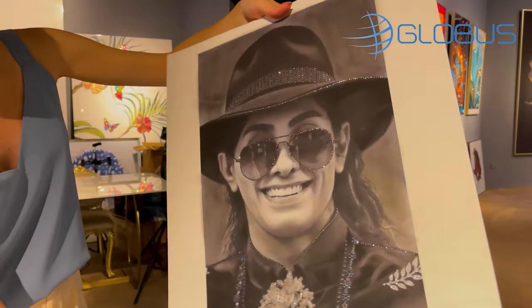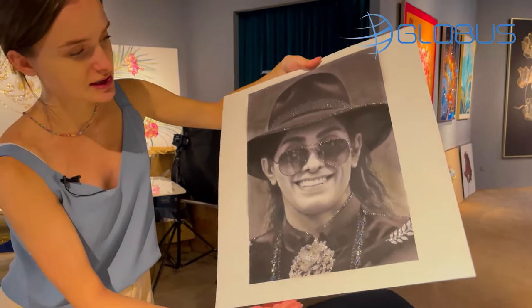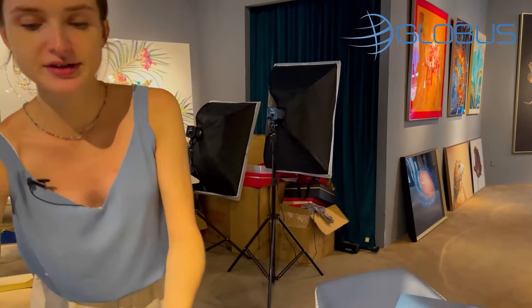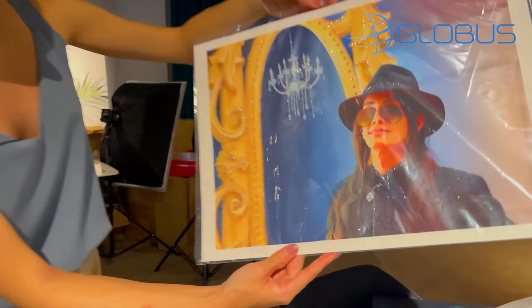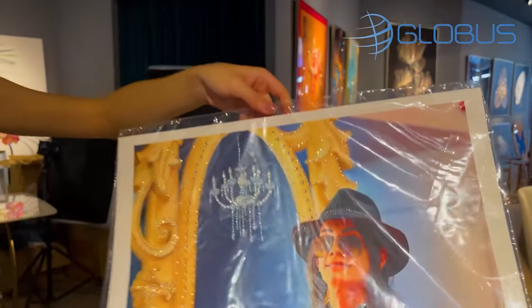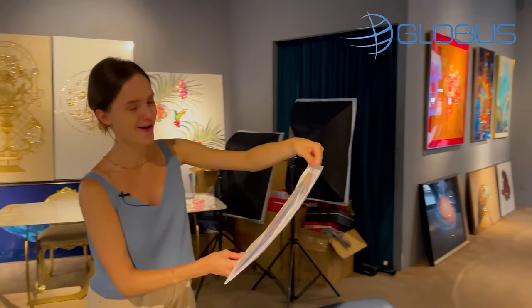Look how sparkly. They can also use different crystals — here they use only dark ones, but on the previous one and this one they use black, white, and gold as well. I feel like this is really a great option for a gift.